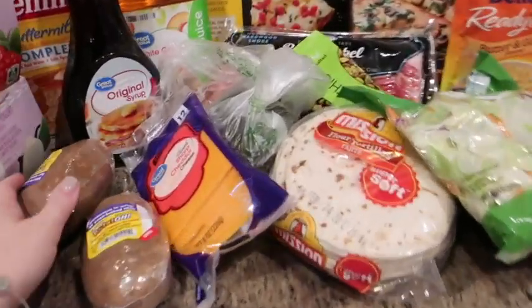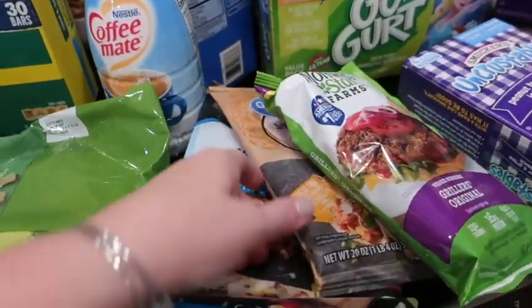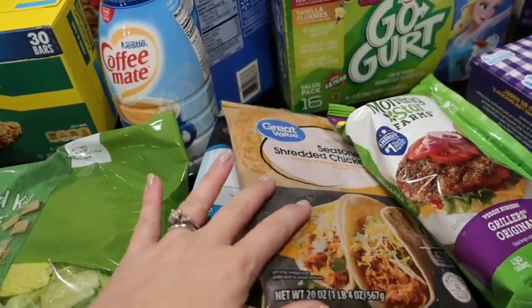For this week we have a couple of different meals. We're going to do Mahi Mahi. I got the shredded seasoned chicken for the street tacos, and then we'll do avocado tacos for anyone that doesn't want the chicken.